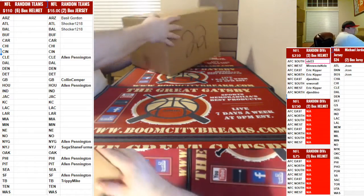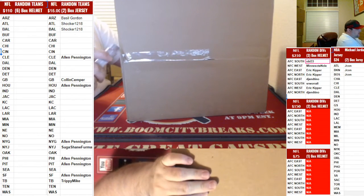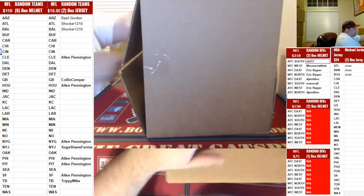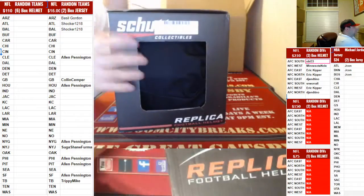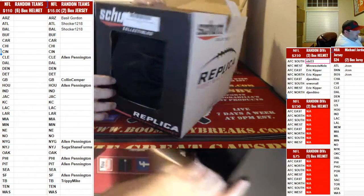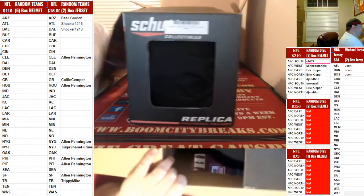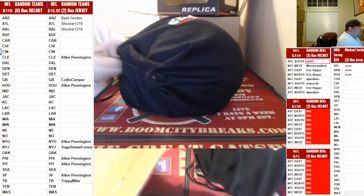Alright boys, last one of this break — box 22. That box was about a grade out, about a 3.5. We've got a Daron Payne! Daron Payne, Alabama Crimson Tide Replica Helmet. Boom, baby. We've got that Daron Payne, baby.